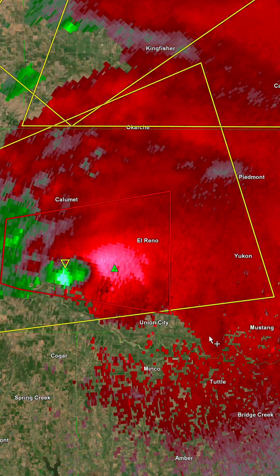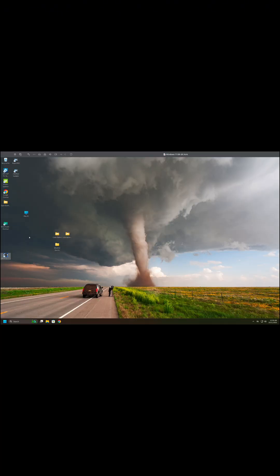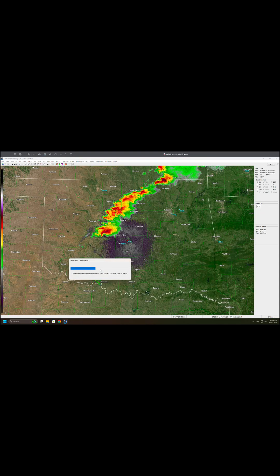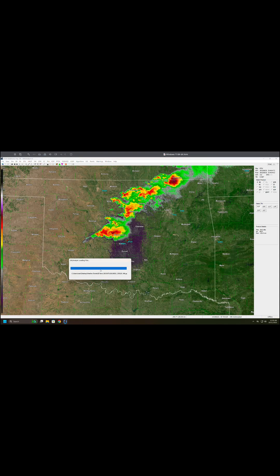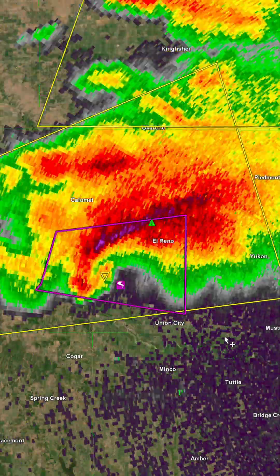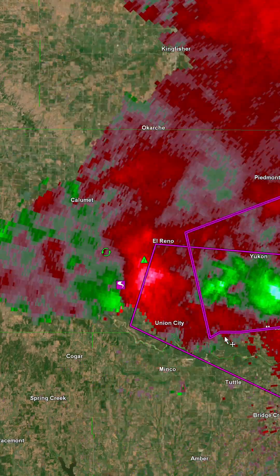As I showcase these products from KTLX, you'll see that really all of the data is fairly high resolution. I couldn't make a video about this tornado without at least mentioning the fact that this is the storm that killed three veteran storm chasers. Tim and Paul Samaras and Carl Young all lost their lives in this tragic event.